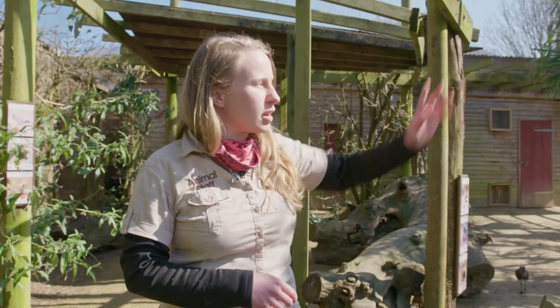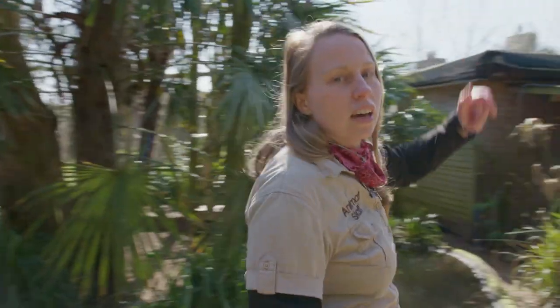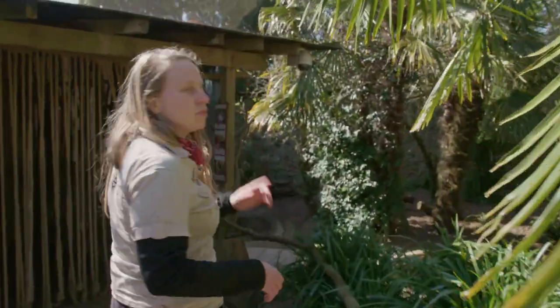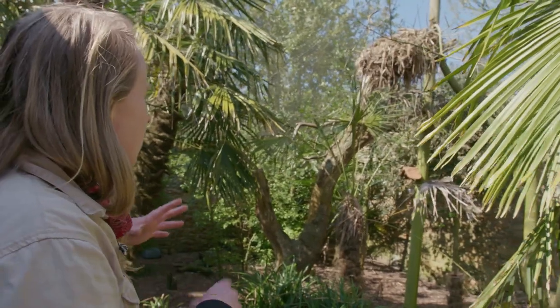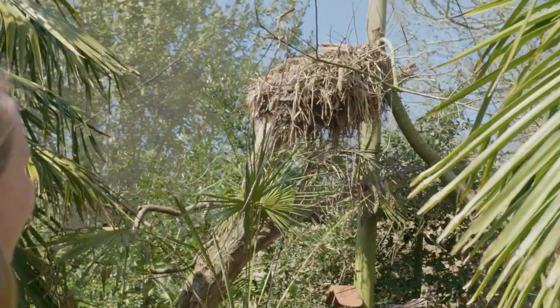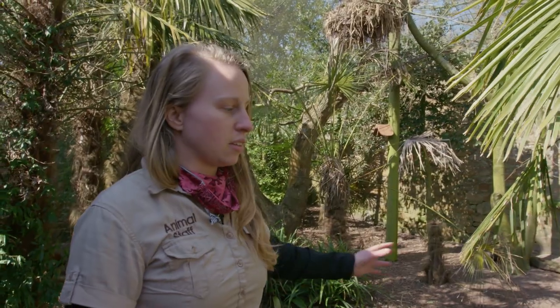Before, the hamerkops were nesting up there with a really big main nest, but unfortunately it came down in a storm. Now they have just started building again right over here — it's not as big yet, but I'm sure they will add to it over the next few weeks. They add all sorts to it: there'll be a really nice central chamber in the middle with an entrance on the side, a little tunnel into the chamber. They keep adding more and more — we've even found sunglasses and a fork in there before, so it's pretty cool.